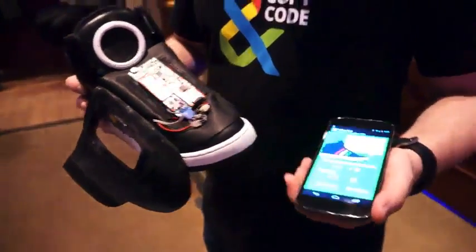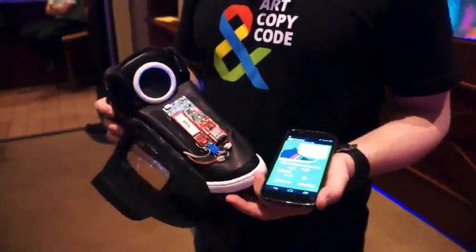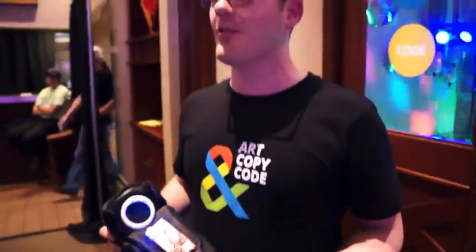Hey, my name is Mike. I'm with Google Marketing. You're at the Google Playground at South by Southwest. So welcome.